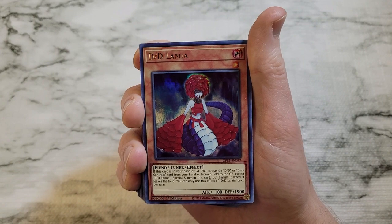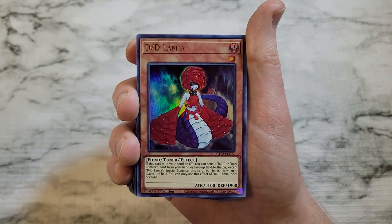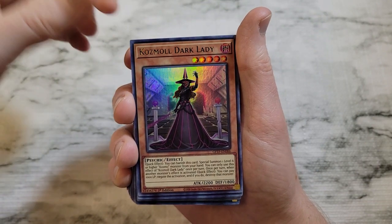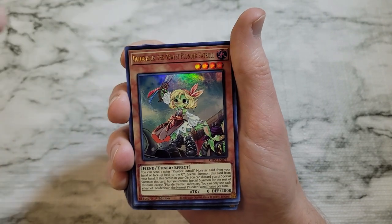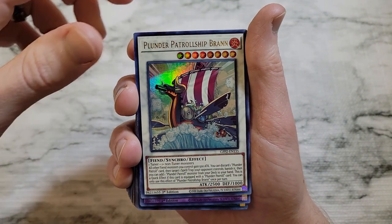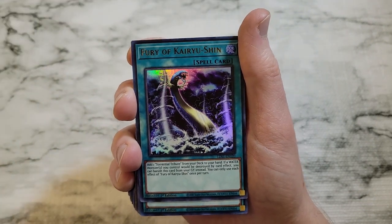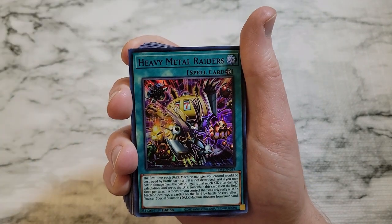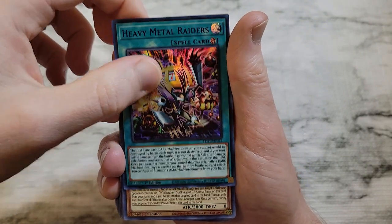We got Melfi Rabbi out of Legendary Duelist Season 1. Then here's what you expect to run into: DD Lamia, an ultra rare out of Ghost from the Past 2 — not a lot of value there. We got Cosmo Dark Lady out of Ghost from the Past 1, and Plunder Patrol Ship — again Ghost from the Past 2 ultra rare. These are just bulk ultra rares. We got another Plunder Patrol Ship from Ghost from the Past 2 — again, no value — and Fury of Kairi Yushin from Legendary Duelist Season 1.